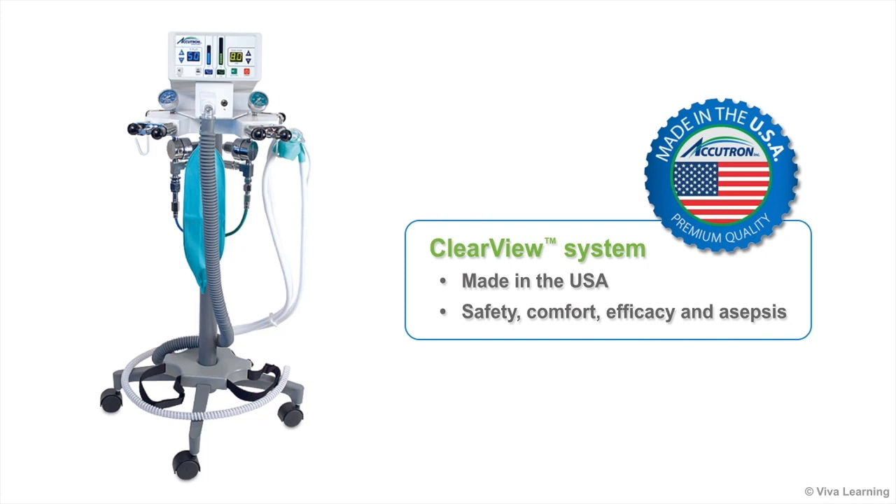As with all Accutron products, all elements of the Clearview system are made in the USA and built with a focus on safety, comfort, efficacy, and asepsis.